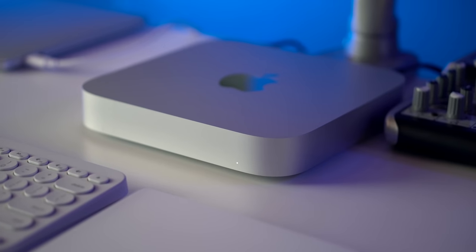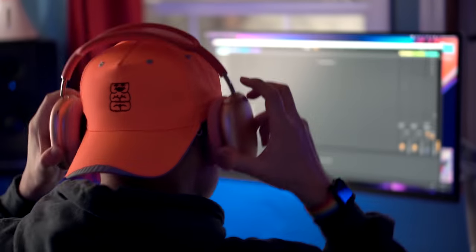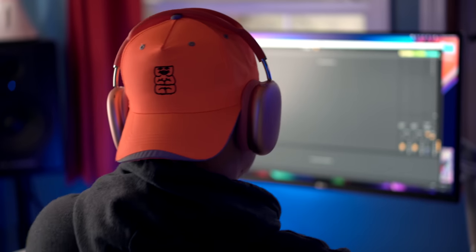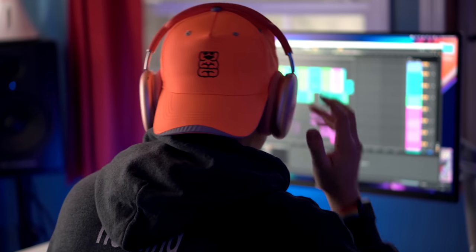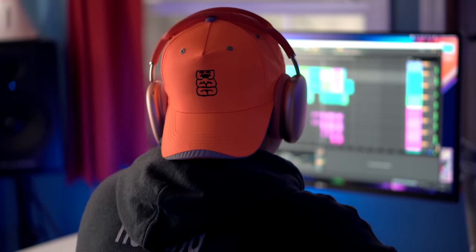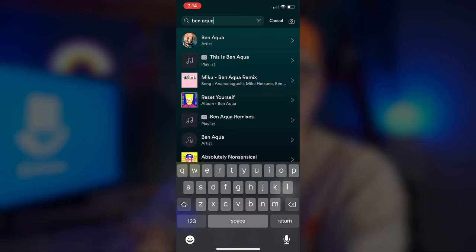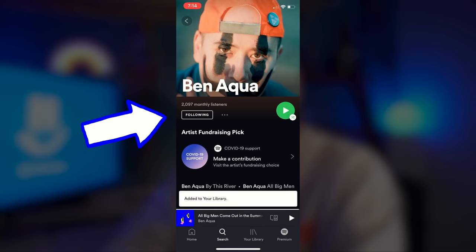The main two reasons I got it were Final Cut Pro and Ableton Live. I use Final Cut Pro to edit my videos for YouTube. The second primary reason I use my Mac is for Ableton Live, which is a DAW — music production software. That's how I make all of my music. If you want to check out my music, search for Band Aqua on Apple Music and Spotify. So Ableton Live and Final Cut Pro are the two main apps I use on my Mac.